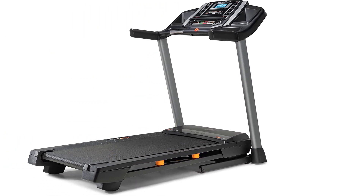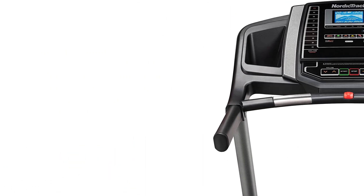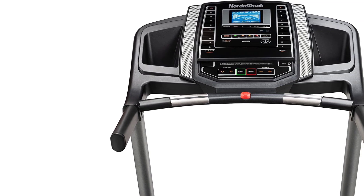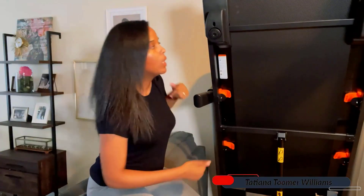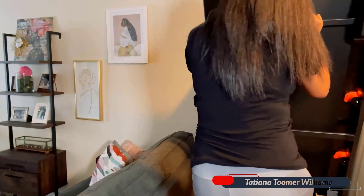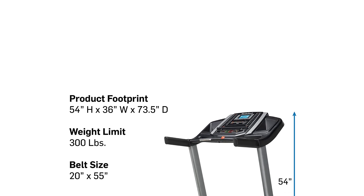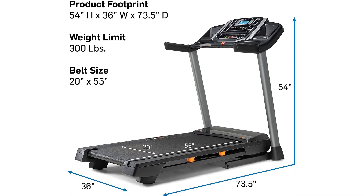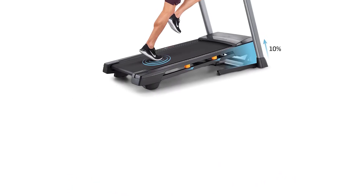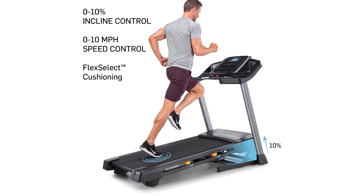The extra-wide 20-inch belt gives users more than enough room to run, and unlike most quiet treadmills, it can accommodate users up to 300 pounds. It's available with either a 5- or 10-inch display and includes an integrated tablet holder for added convenience. Each treadmill comes with a 30-day free iFit trial membership, providing access to a library of on-demand workouts. The treadmill includes advanced Bluetooth technology, so the iFit app can automatically adjust the treadmill settings during workouts. The folding design minimizes the space it takes up when not in use.